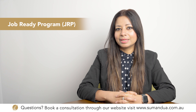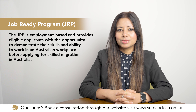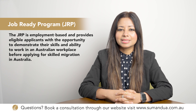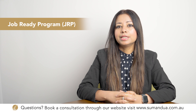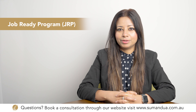JRP applicants must nominate an occupation for which TRA, which is Trades Recognition Australia, is the relevant assessing authority. This is usually the case for many trade occupations. The JRP is employment-based and provides eligible applicants with the opportunity to demonstrate their skills and ability to work in an Australian workplace before applying for skilled migration.